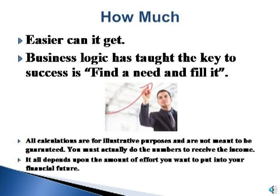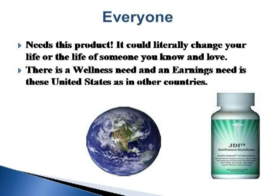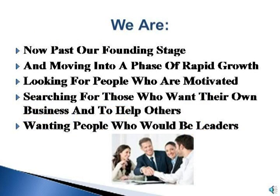Business logic has taught that the key to success is to find a need and fill it. Everyone needs this product — it could literally change your life or the life of someone you know and love. There is a wellness need and an earnings need in the United States as in other countries. We also have numerous other products and are always adding. We are now past our founding stage and moving into a phase of rapid growth, looking for motivated people who want their own business, want to help others, and would be leaders.